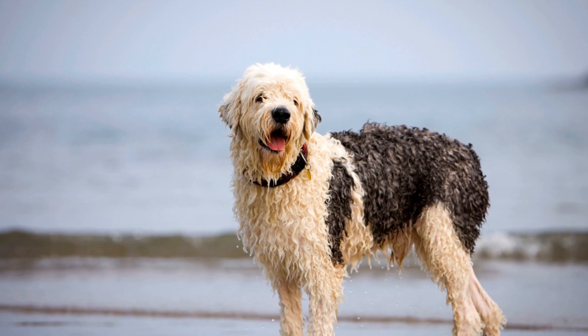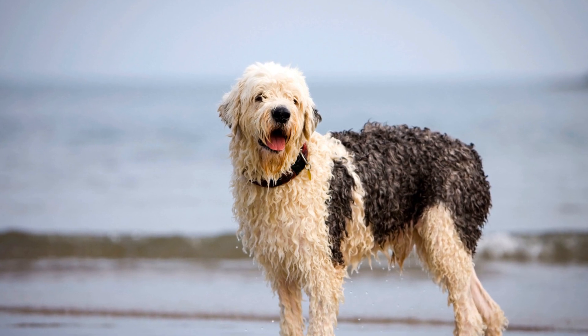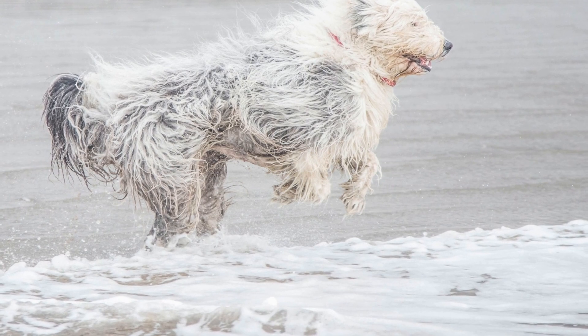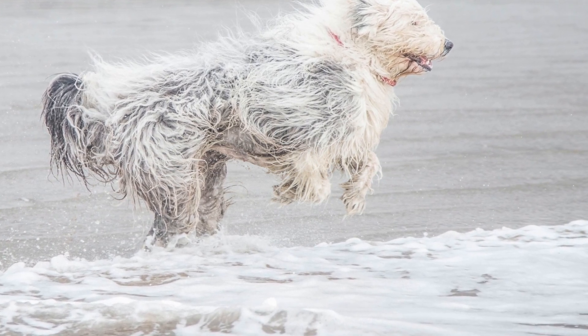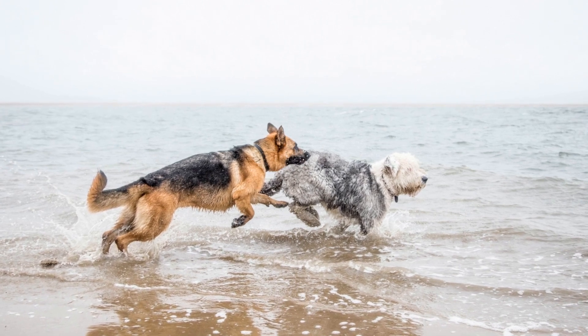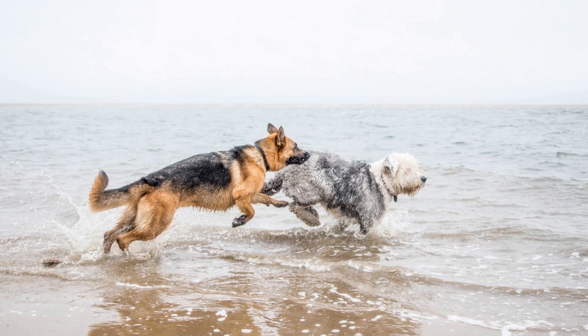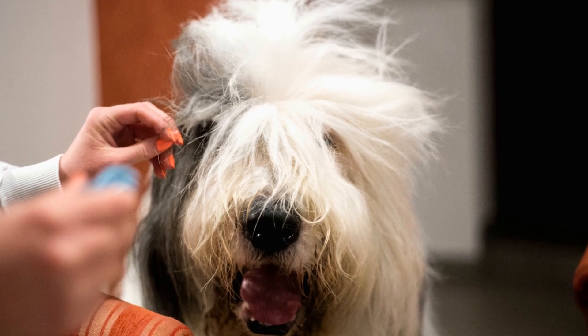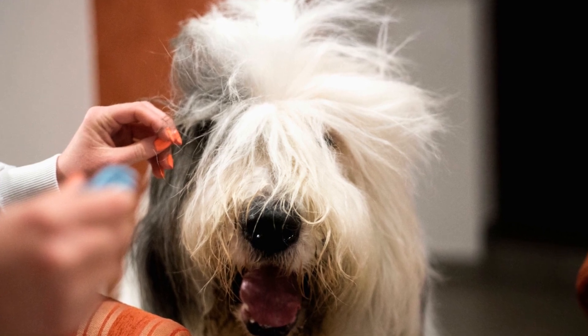4. Introducing to Family Members and Other Pets. Old English Sheepdog Puppies are sociable by nature and enjoy the company of both humans and other animals. It is crucial to introduce them to immediate family members and any existing pets in a controlled and supervised manner. This initial interaction sets the foundation for positive relationships and ensures a smooth integration into the family unit.